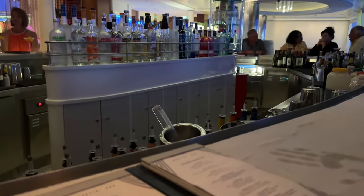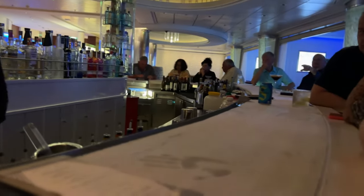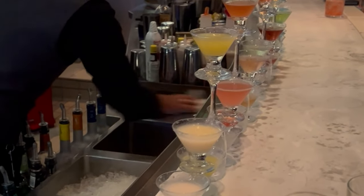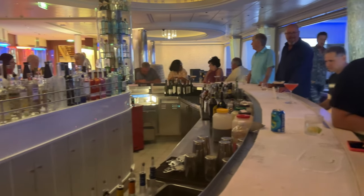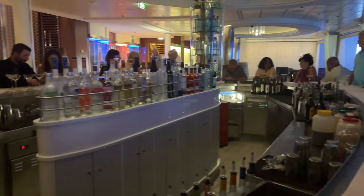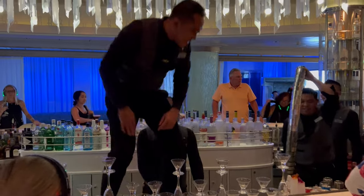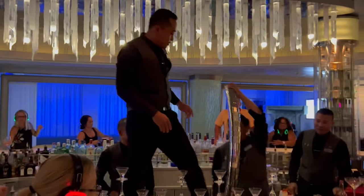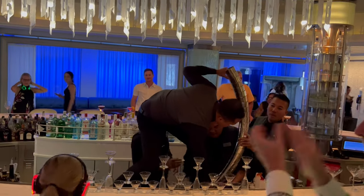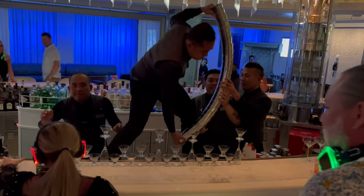Now let's get to the drinks. The Martini Bar has an impressive selection of martinis, from classic flavors like the Dirty Martini, to more creative options like the Chocolate Martini or an Espresso Martini. If you're not into martinis, don't worry — you can also find your favorite cocktail, wine, soda, or beer at this location as well. The bartenders at the Martini Bar are true professionals, and they put on a captivating display of cocktail making skills, juggling bottles and shakers and creating delicious drinks with flair.